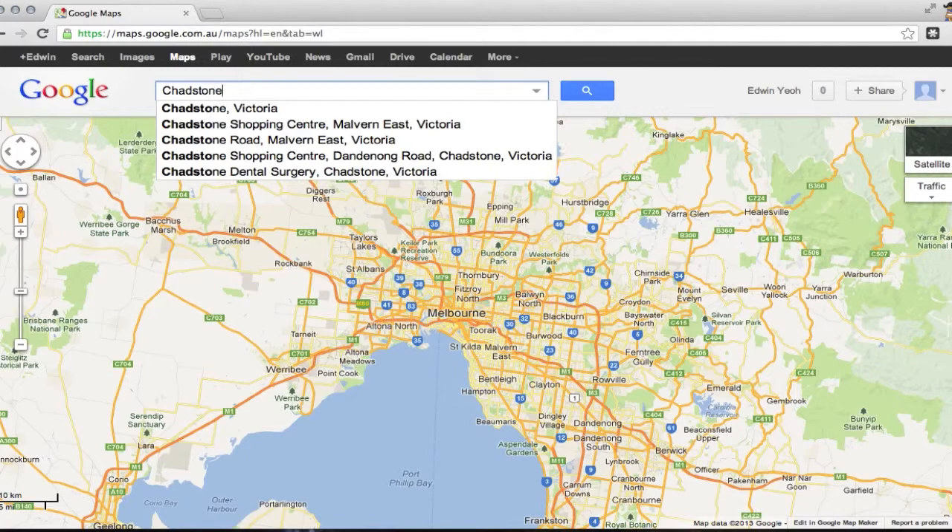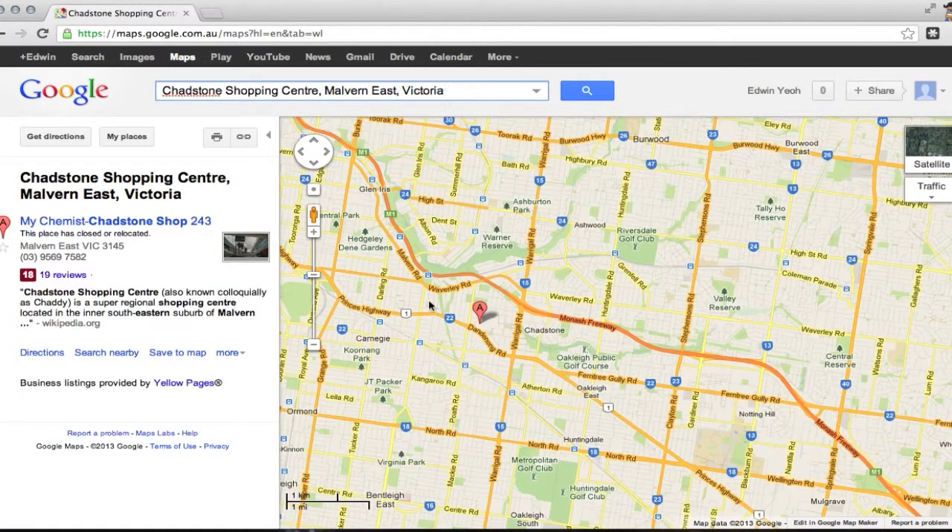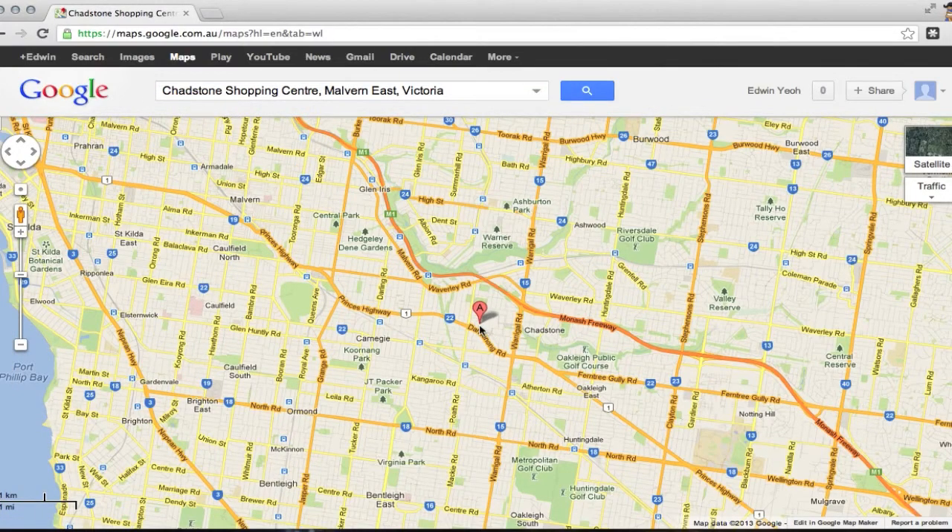So I'm going to do a quick search for Chadston Shopping Centre in Victoria, because that's the fashion capital in Melbourne, so why not? Let's choose that.